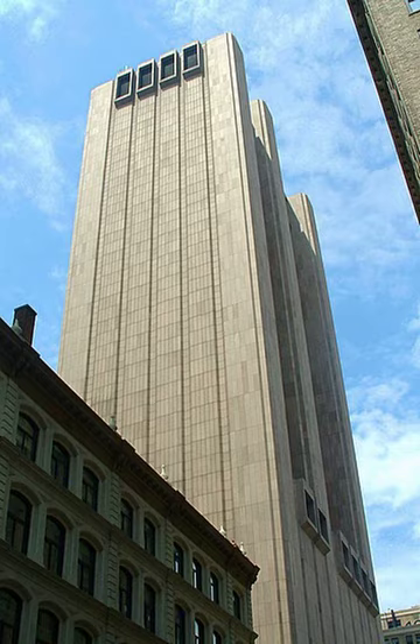Its style has been generally praised, with the New York Times saying it is a rare building of its type in Manhattan that "makes sense architecturally," and that it "blends into its surroundings more gracefully than any other skyscraper nearby."